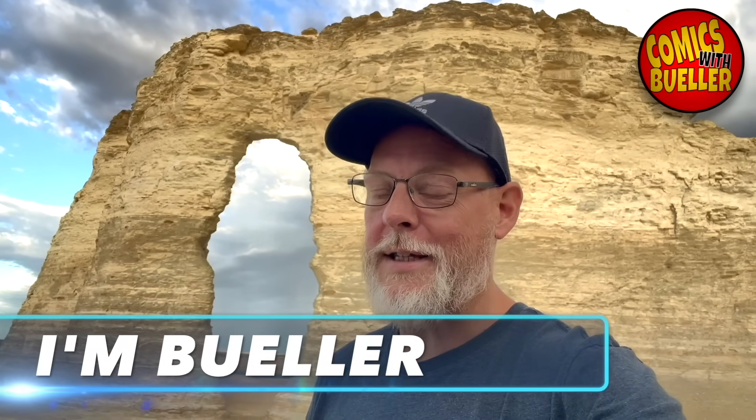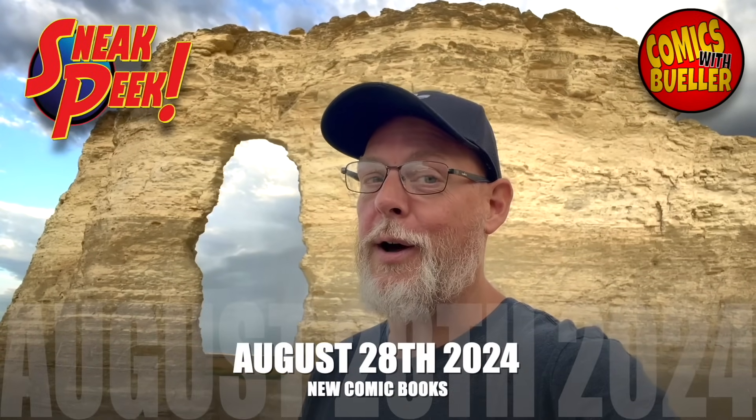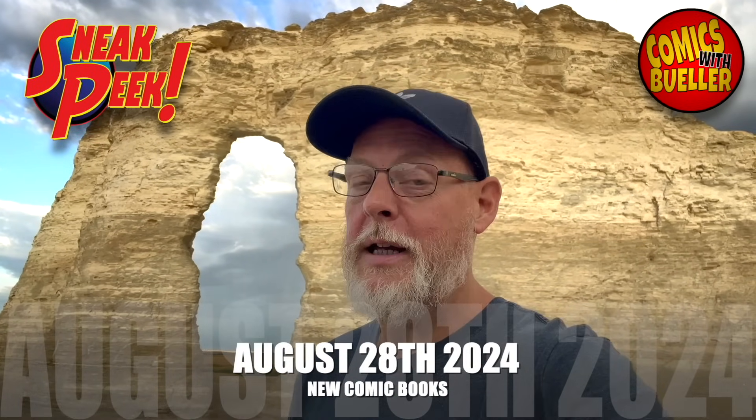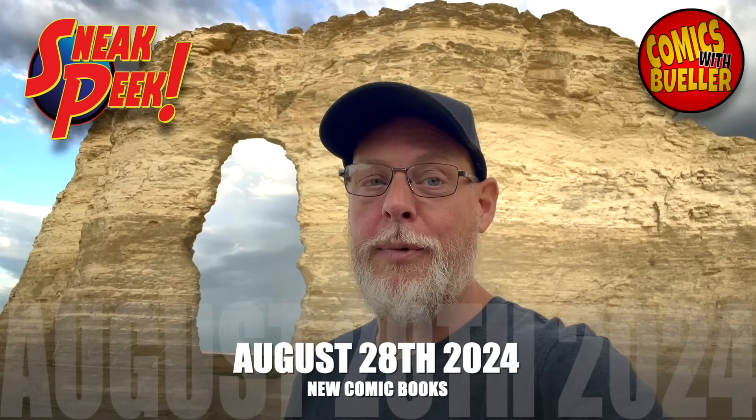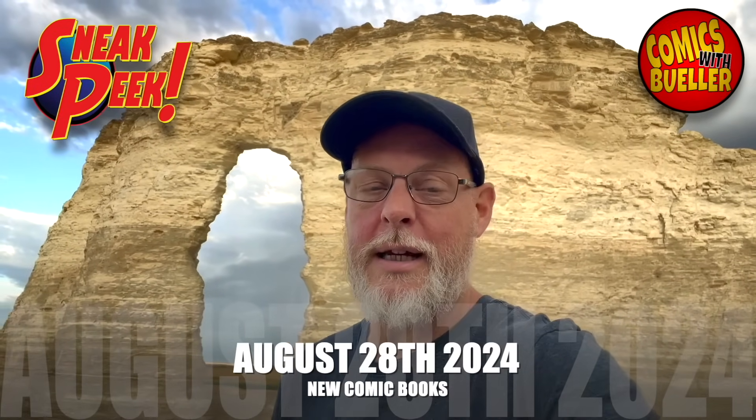Hey guys, welcome to Comics with Bueller. As always, I'm Bueller. Today's your preview video for all new comics coming to comic shops and online for August 28th, 2024. I'm guessing we got about 200 books to show you guys today — everything from Boom, Image, Marvel, Dynamite, you name it, we got it.